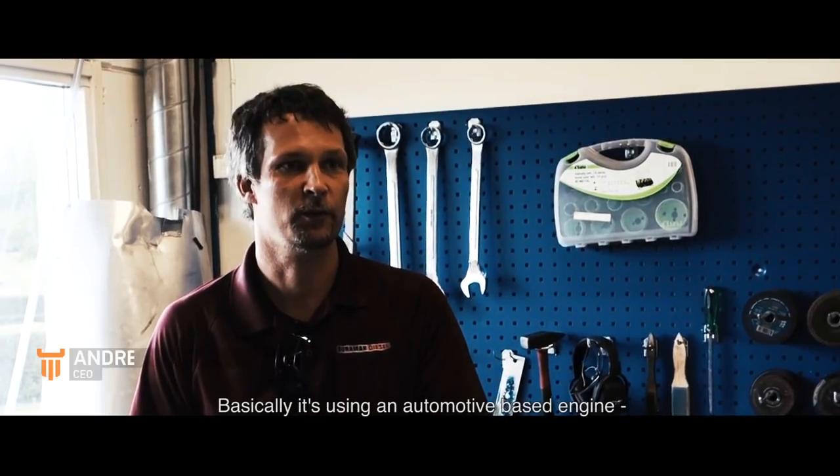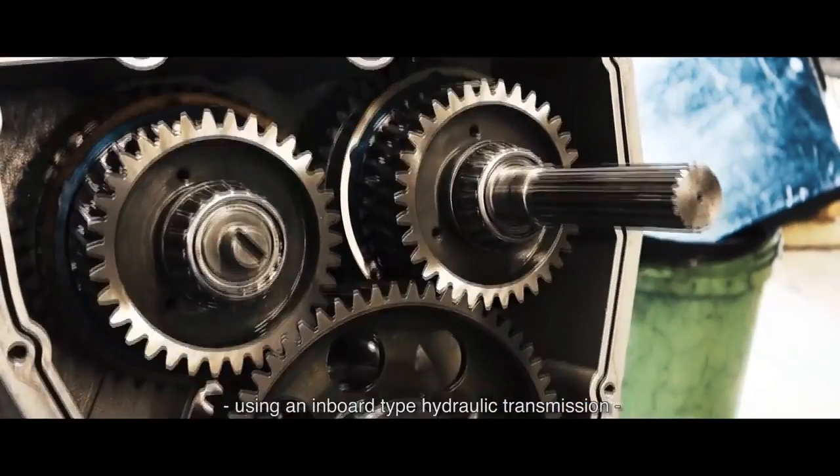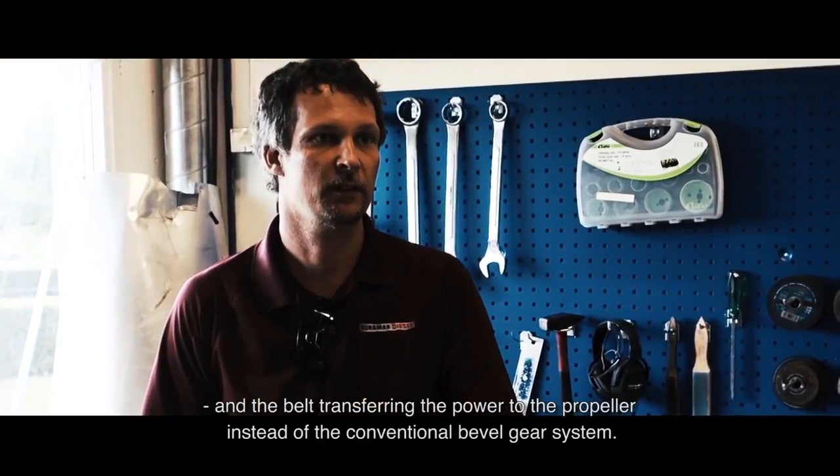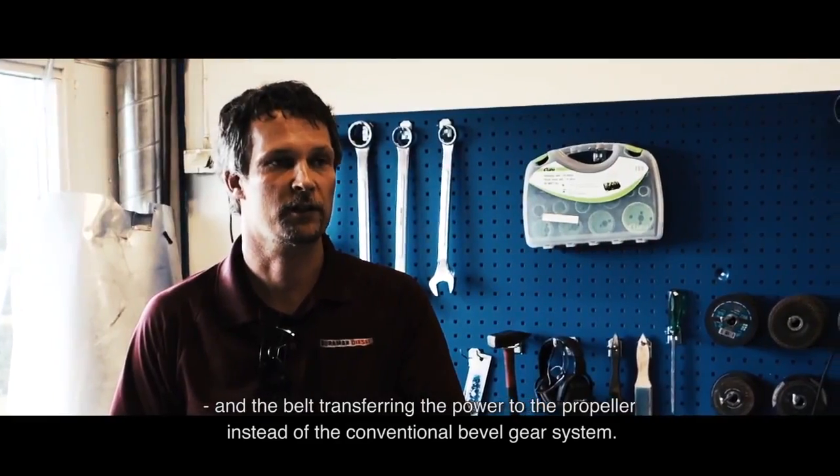Basically it's using an automotive based engine using an inboard type hydraulic transmission and the belt transferring the power to the propeller instead of the conventional bevel gear system.